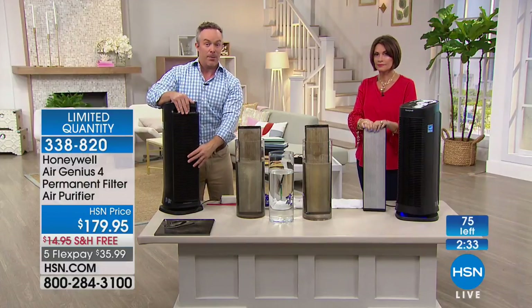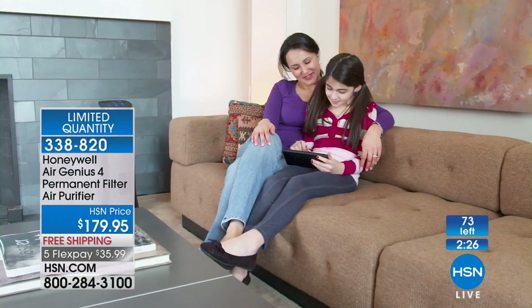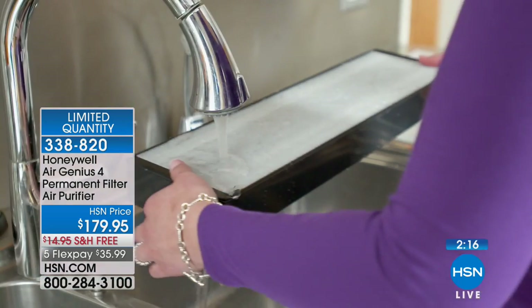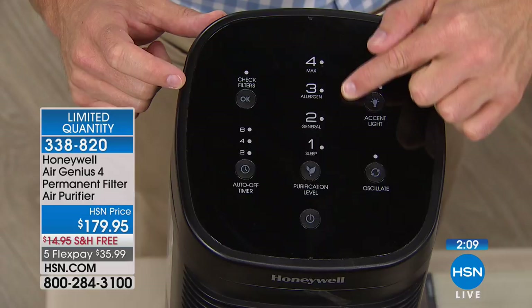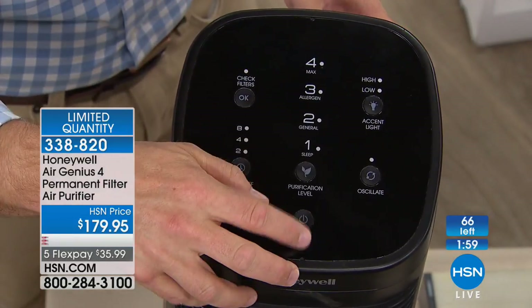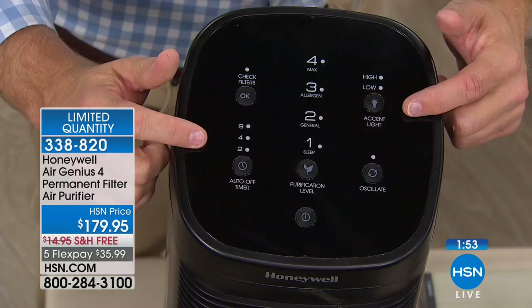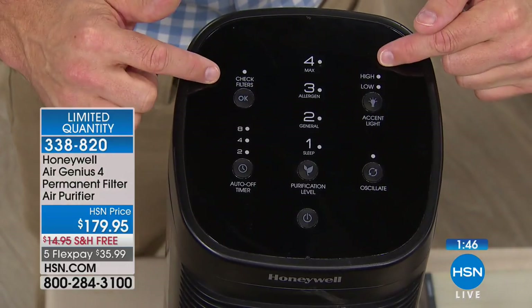When you have this unit you barely hear it — whisper quiet — and you benefit from 99% cleaner air. We don't have Honeywell here often, so if you're watching now it's the perfect time to pick it up. About five dozen remaining and dropping fast. Three stages of filtration, five-year warranty — peace of mind for five years without worrying about a thing. Portable: move it from room to room using the handle on the back.